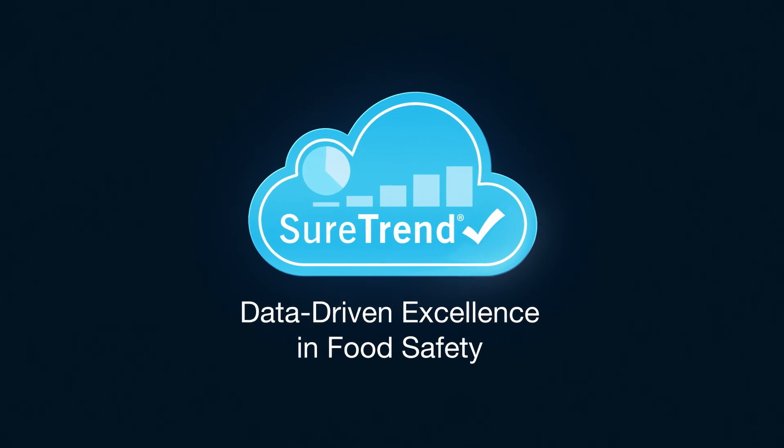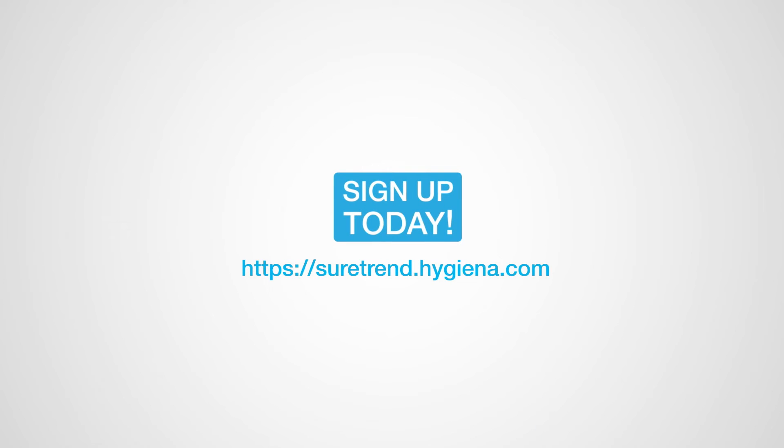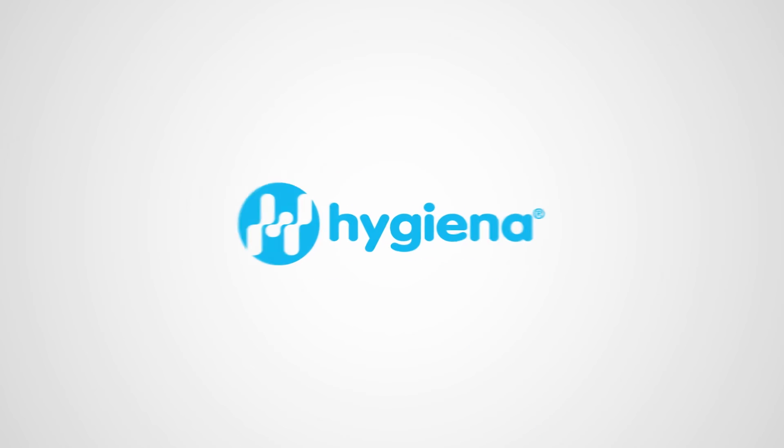Transform your food safety program with SureTrend. Step into a world of organized, insightful data and never miss an opportunity to improve.